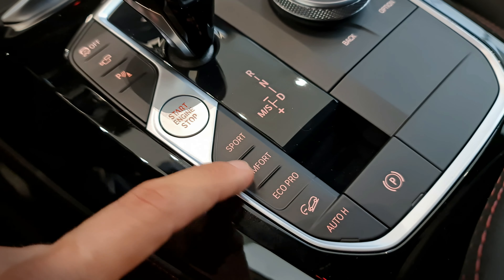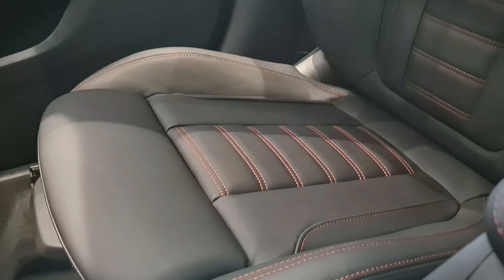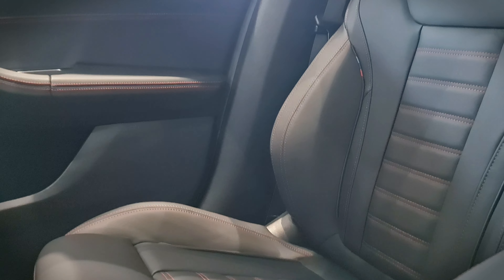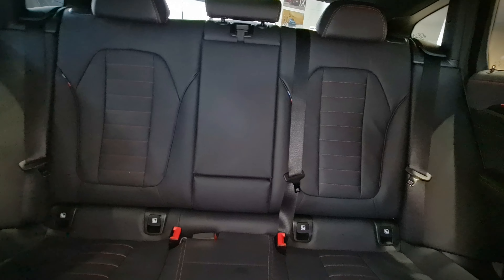The drive modes are switchable and there is also an automatic holding system in place. The seats are nicely upholstered in black leather with M Sport details and contrasting stitching throughout the cabin. The rear seats are also quite good and spacious.